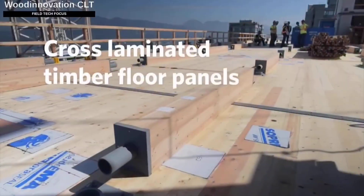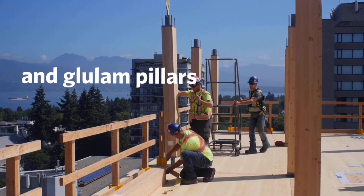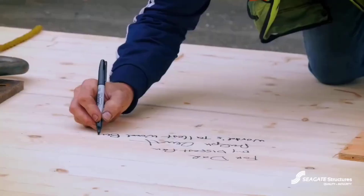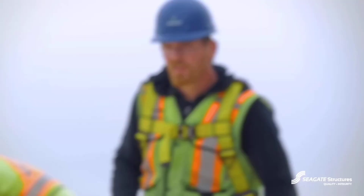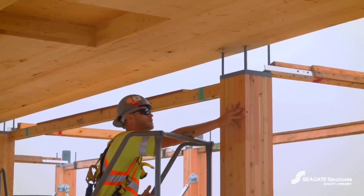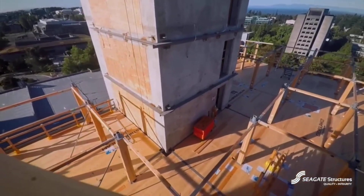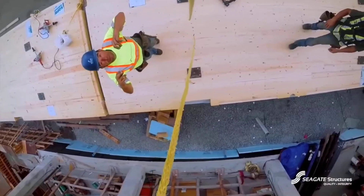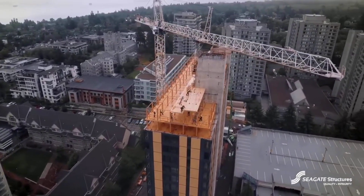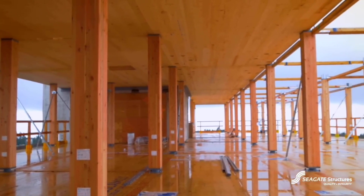The innovative Brock Commons dormitory was constructed on the University of British Columbia campus in Canada. What's amazing is that it took the builders less than 70 days to finish — four months quicker than projects of a similar size. While other facilities are still working on the basic framework, the inside of Brock Commons is already completed. The foundation is a traditional concrete pad, and crucial parts like stairwells and lift shafts are reinforced with metal. The key to this quick construction is CLT, made from wood supplied from nearby forests.